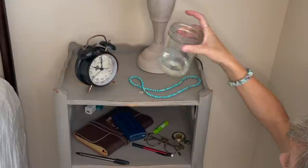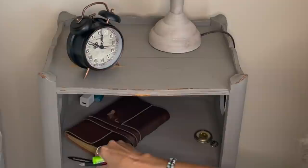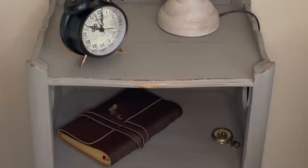Nightstand. Decluttering all items that really don't need to be on the nightstand and focusing on only keeping the things that you truly need first thing in the morning or before bed, like an alarm clock, a phone charger, a lamp, maybe a book.